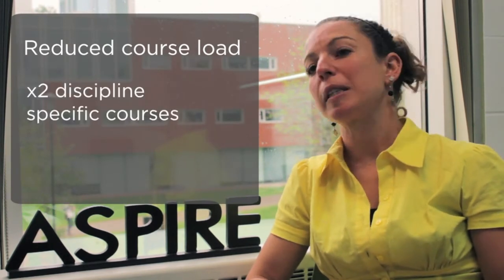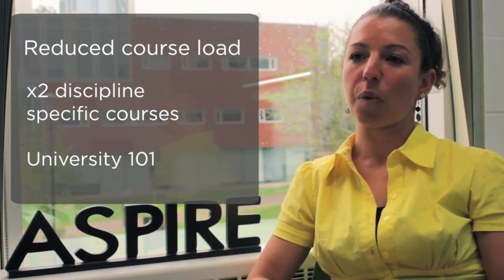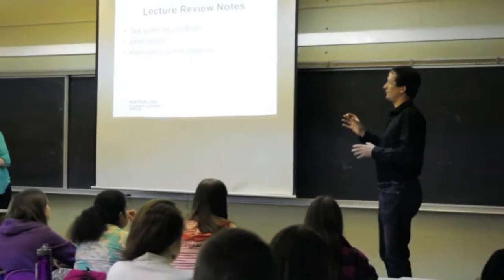University 101 is designed to meet your specific learning needs. We'll present information to you just when you need it within the semester. During the semester, you'll also take a reduced course load — two discipline-specific courses and University 101 — and you'll have a success coach and a discipline-specific prof to help you along the way.